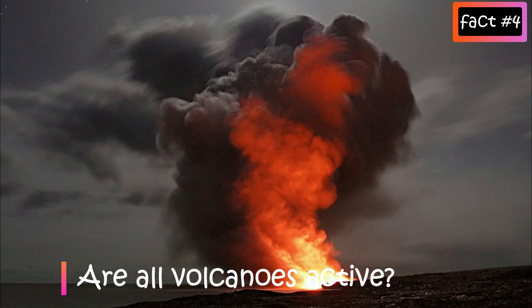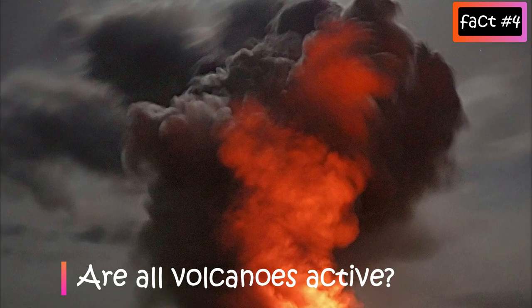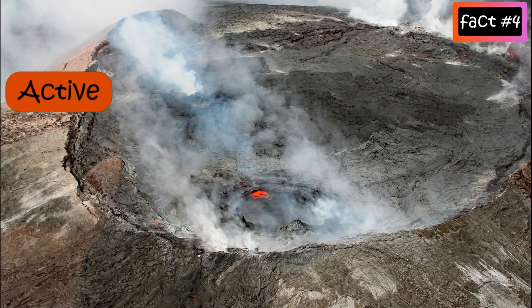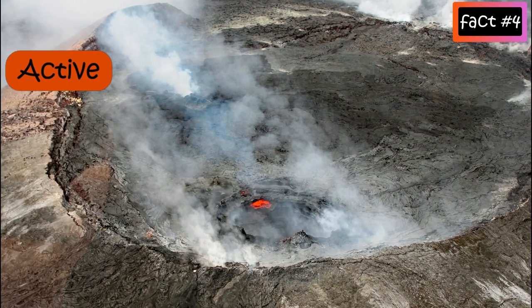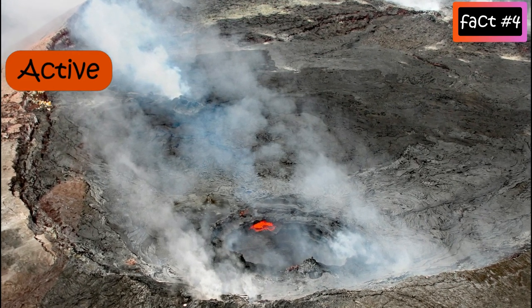In terms of activity, volcanoes can be classified as active, dormant, or extinct. Active volcanoes are those that erupt regularly. Some examples of active volcanoes are Mount St. Helens in the United States, Kilauea in Hawaii, and Mount Etna in Italy.